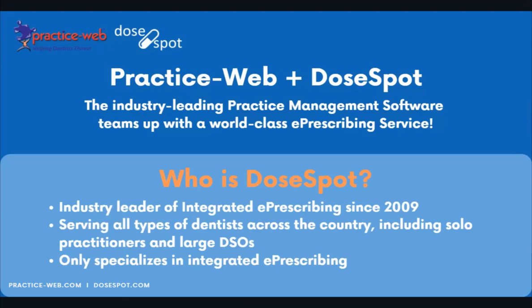When we look at this collaboration between PracticeWeb and DoseSpot, we have the best of both worlds: an industry-leading practice management software with PracticeWeb and a world-class prescribing service with DoseSpot. DoseSpot is the industry leader of integrated e-prescribing since 2009, serving everyone from solo practitioners to multi-location practices to very large DSOs. They only specialize in integrated e-prescribing, making them the expert in this area.